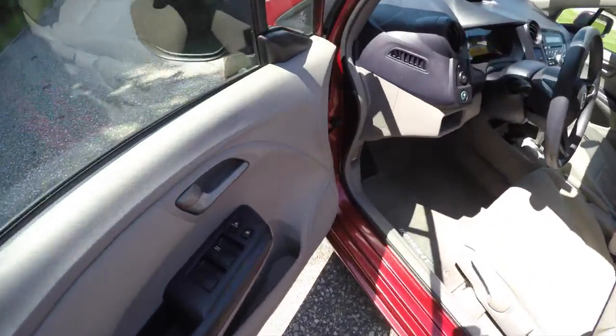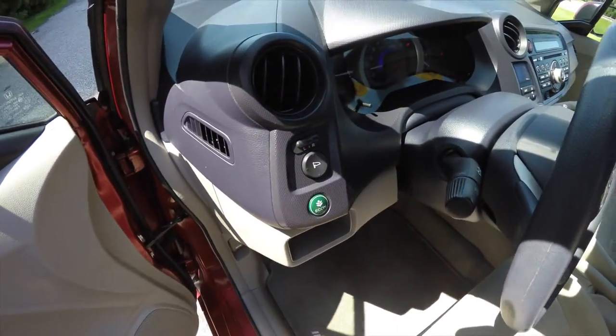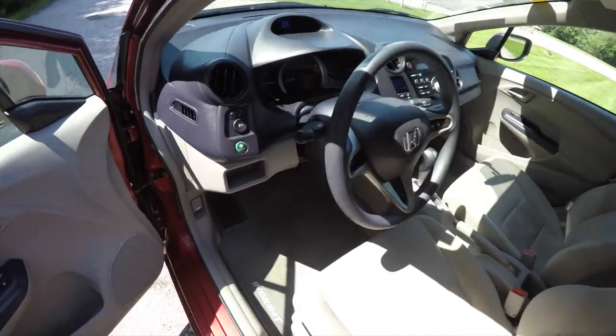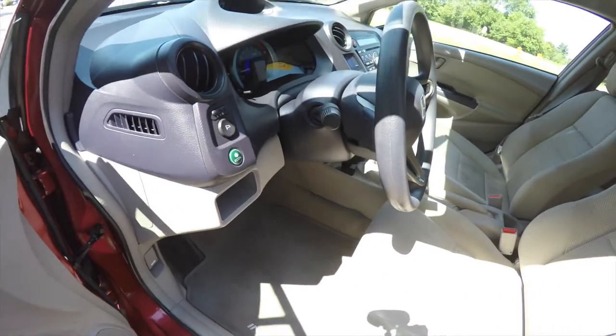Let's take a look at the interior. Inside we have power mirrors, power windows, and power door locks. The power mirror switches are on the dash. There's lots of room, and we've also got an economy button and a tilt steering wheel.